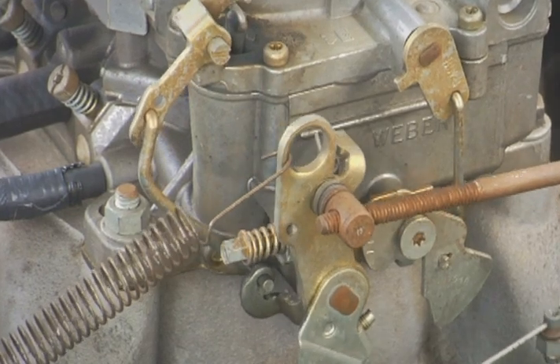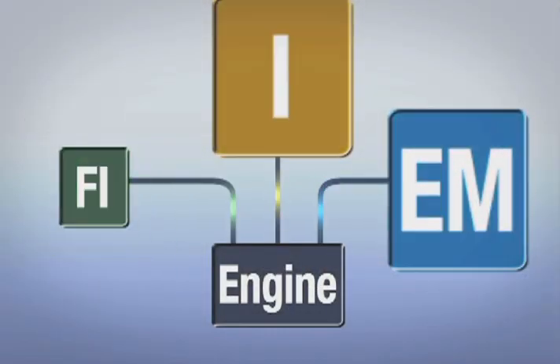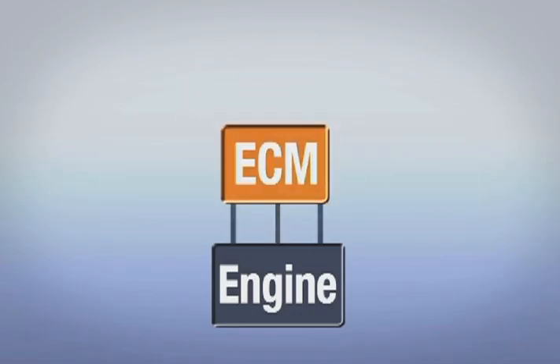How It Works: Unlike older carbureted engines, modern cars utilize computer-controlled fuel injection, ignition, and emission controls that are now integrated into a single engine control module that also incorporates self-diagnosis capabilities.